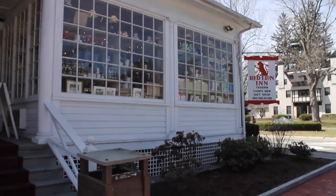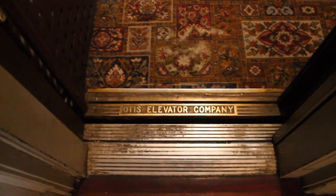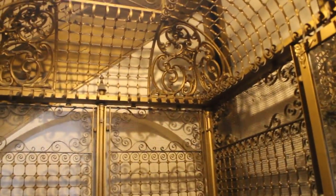So I wonder what we got in here. Here we have an 1897 Otis elevator. And there's a grandfather clock. As you can see - Otis Elevator Company. Let's take a look in here. Victorian era birdcage elevator.